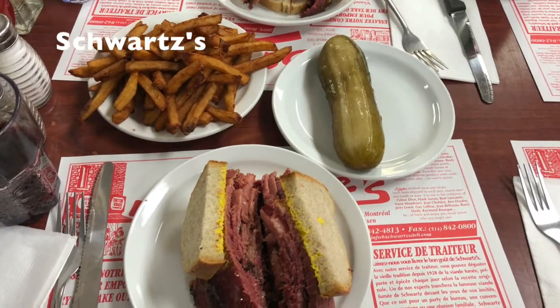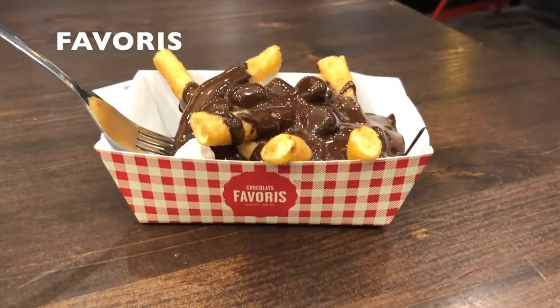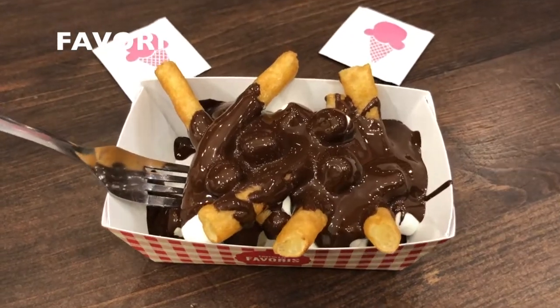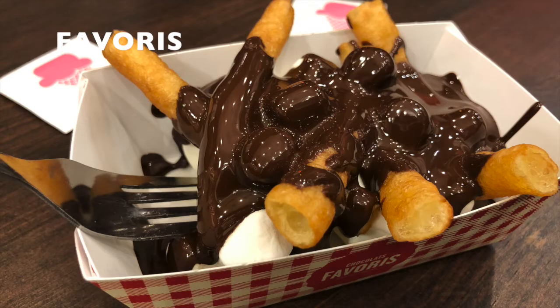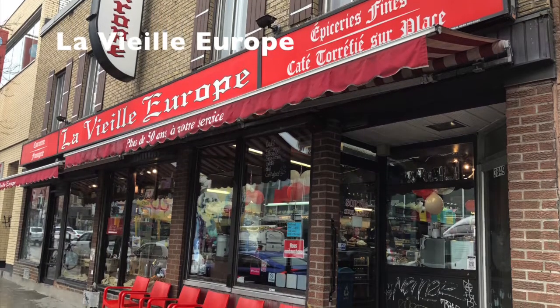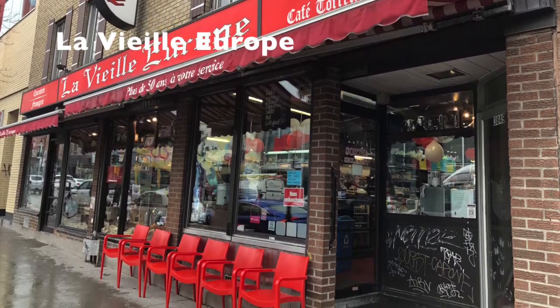Look how huge the cucumber is! Besides those classic things, I tried a chocolate pudding randomly on the street — pretty sweet. I also want to recommend a European shop to you. They have so many cool things. It's really worth it to take a look.